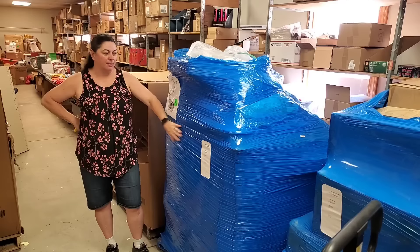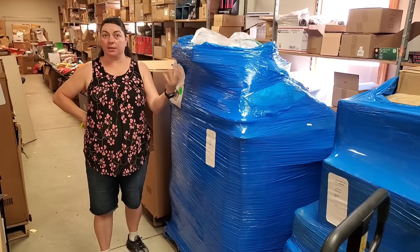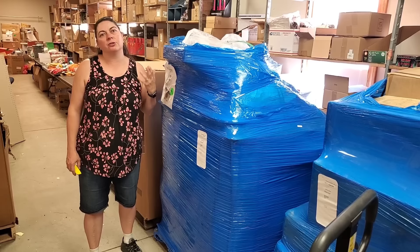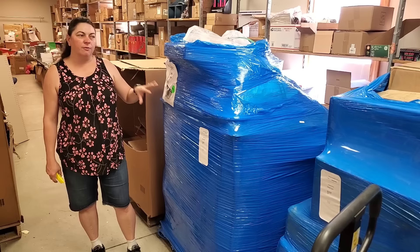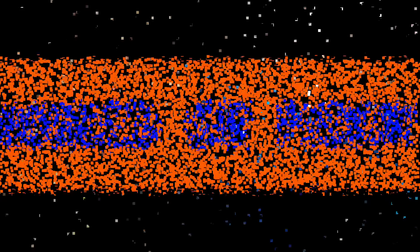Hey everybody, Heather from Hooked on Picking here. We're going to unbox one of the bulk pallets — you saw another one on Tuesday. A lot of you have been asking how much I paid for the pallet. We always buy our pallets in lots of three or four. We have four in route coming now. We bought this in a lot of three, and this pallet particularly cost us around $500.